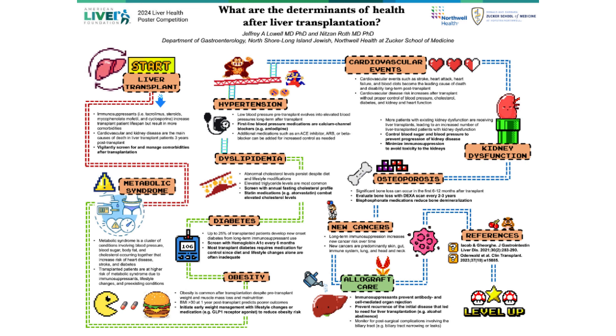Diabetes is another difficult complication of long-term immunosuppression use, and up to 25% of patients develop new-onset diabetes after transplant. Diabetes can be screened for with a hemoglobin A1c every six months, and management typically requires medication.